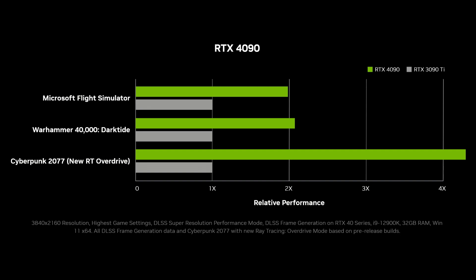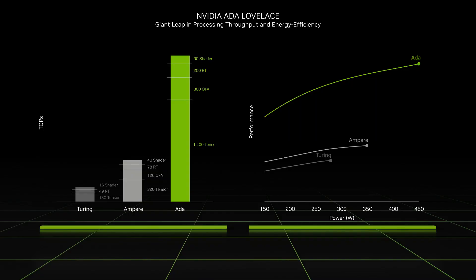AMD's RDNA 3 RX 7000 series desktop cards will launch in November, and rumors suggest they will reach close to four gigahertz boost speeds, which is pretty amazing. However, desktop performance doesn't always translate to what we see in laptops. Gone are the Pascal days where we had close to parity between desktop and mobile.